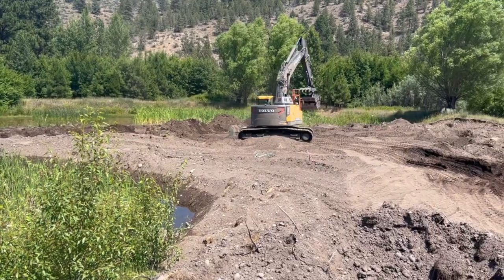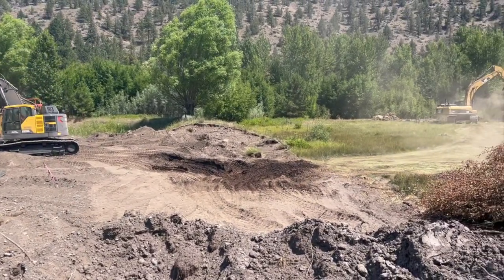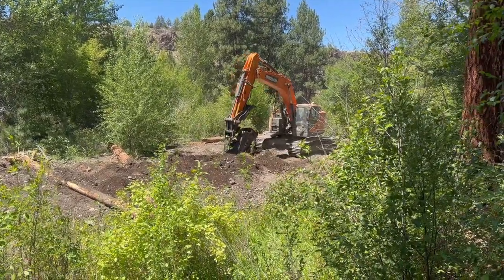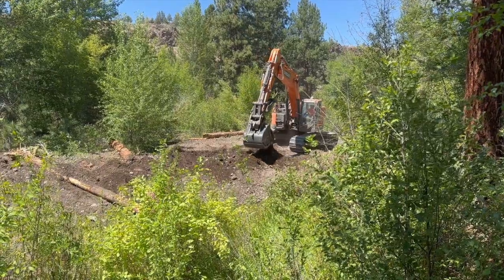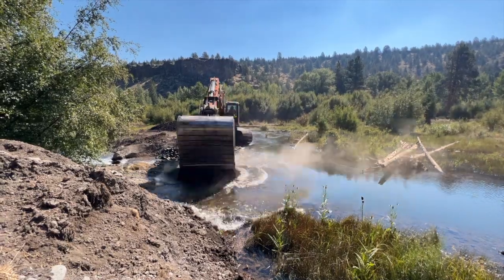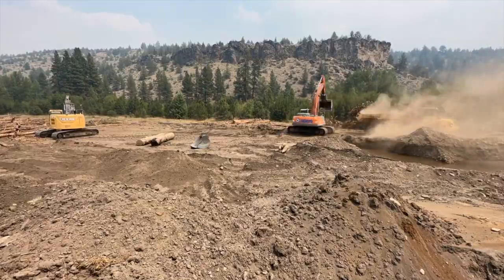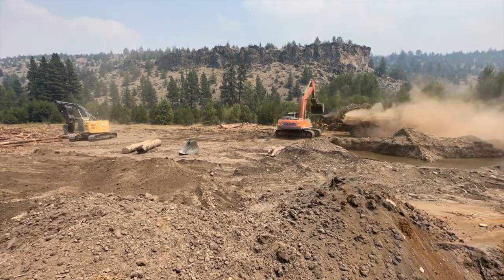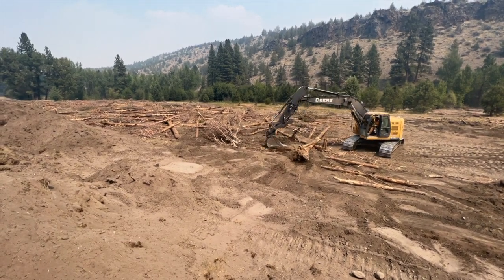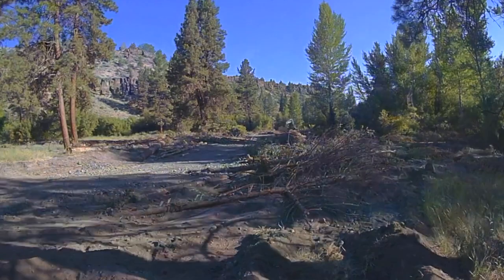The work in 2023 involved essentially resetting the valley and restoring processes. That involved lowering high terrace areas, grading those down using heavy equipment, and then using that material to fill the old channel alignment to essentially equalize elevations across the valley floor. We ended up spreading and using large woody material — whole trees with root wads, juniper trees — out onto those cut surfaces.